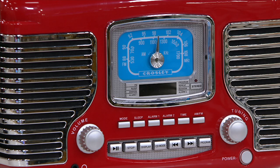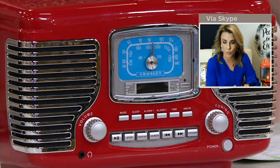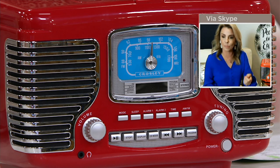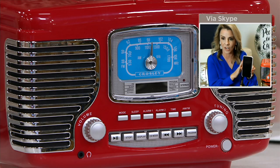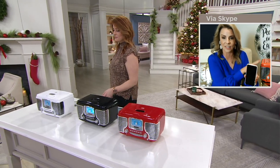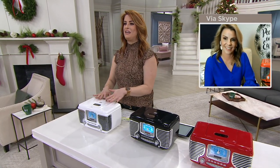There's even a sleep function, so if you like falling asleep to music you can customize how long you want that to be. It's also a Bluetooth speaker, so radio, CD, alarm clock, and Bluetooth speaker all in one — connecting to whatever phone, tablet, or electronic device you're streaming Pandora or Spotify from.